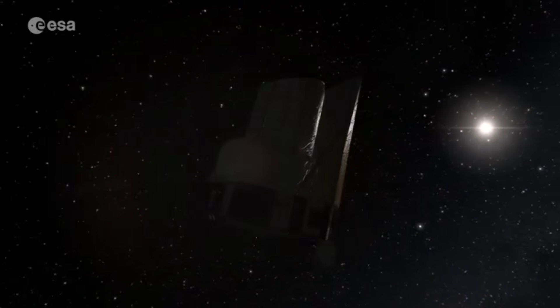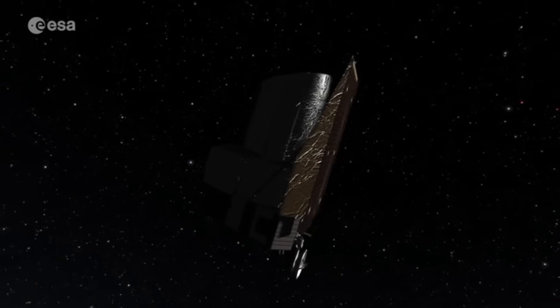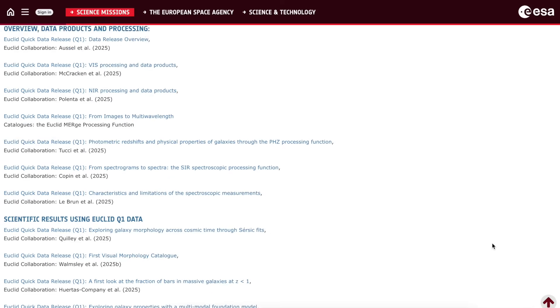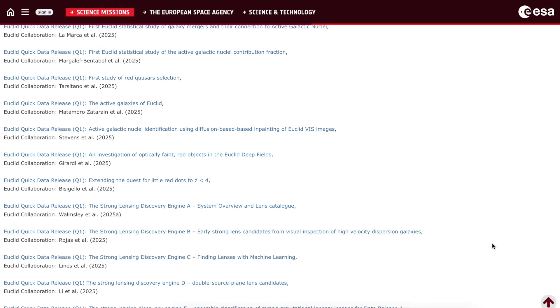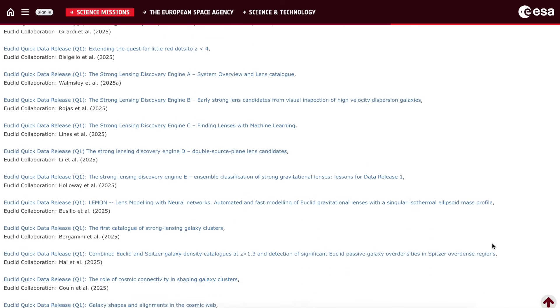With the Q1 data release came 27 scientific papers. Some described the data and data processing, but there was also science demonstrating the mission's capabilities even with this early, tiny amount of data. Topics ranged from nearby dwarf galaxies, galaxy morphology, and star formation across cosmic time, to investigating AGN, new strong gravitational lenses, and galaxy clusters in their environments. Many papers also emphasized developing and testing automated analysis methods including AI, in preparation for much larger future Euclid data releases. Notably, no cosmological science papers yet — those are still to come. All the data is publicly available if you want to go explore it.